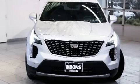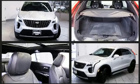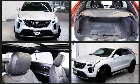Here's a great deal on a 2019 Cadillac XT4. With just over 20,000 miles on the odometer, this four-door sport utility vehicle prioritizes comfort, safety, and convenience.